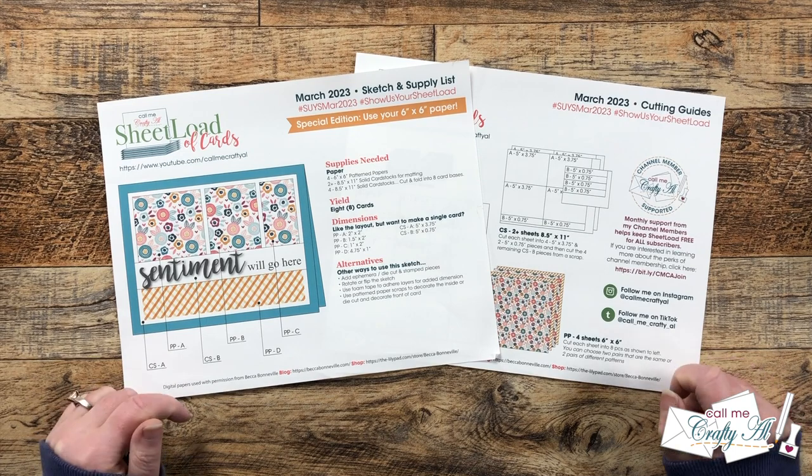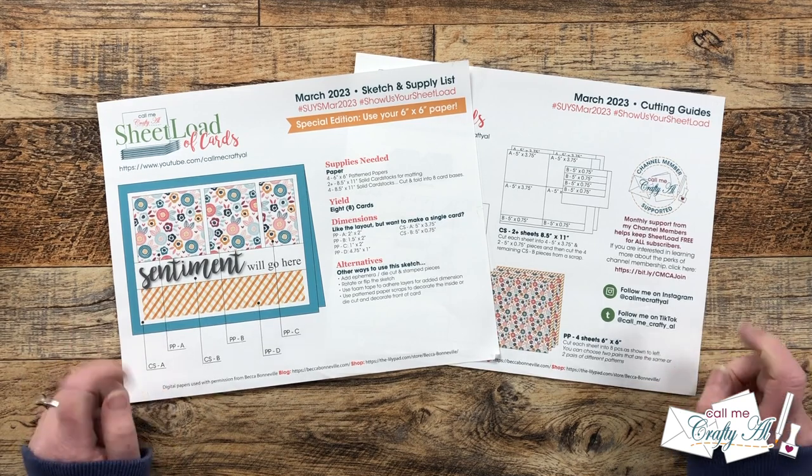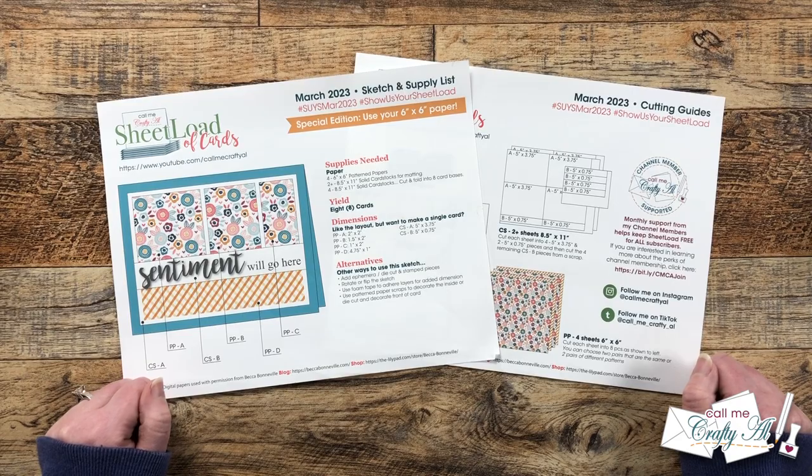Hello crafty friends! My name is Alicia but you can call me Crafty Al, and it is time for one of my favorite videos of the month — the Sheetload Showcase. I hope you'll stick around and see what all of my collaborators created using the March 2023 sheetload of cards.